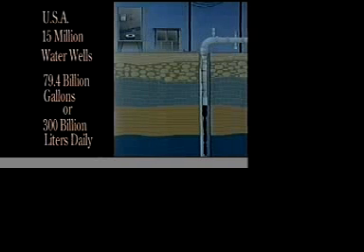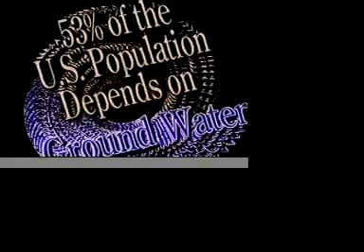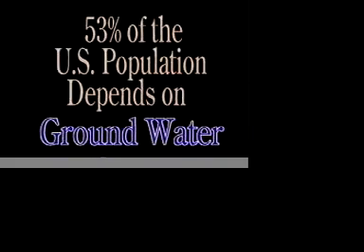This water is used for public and private supply purposes. The National Groundwater Association has determined that 53% of the U.S. population depends on groundwater for its drinking water supply, be it from either a public or private well.